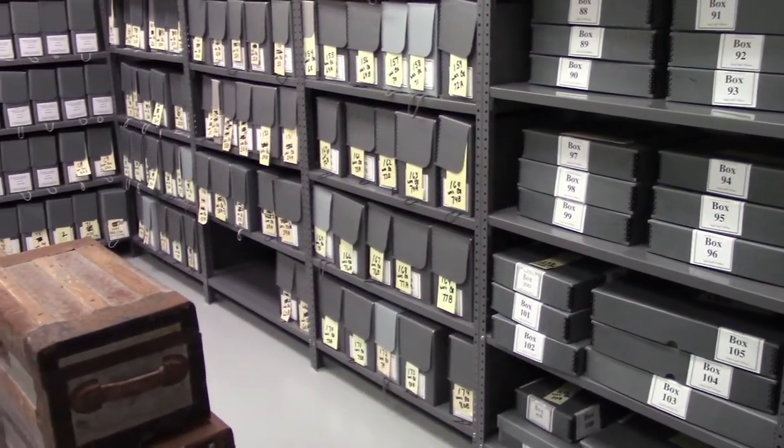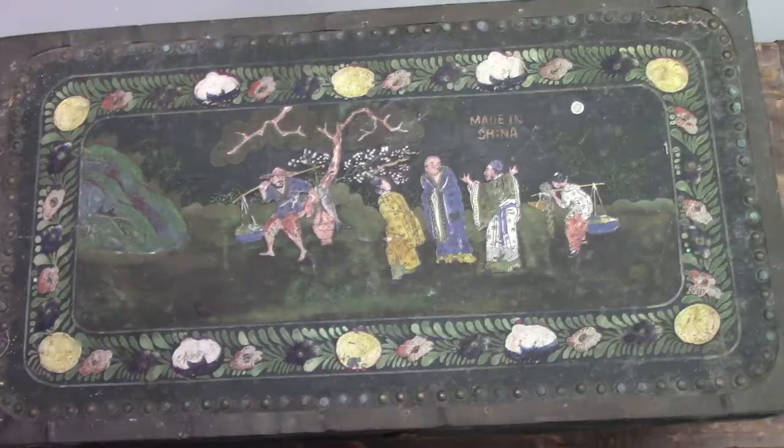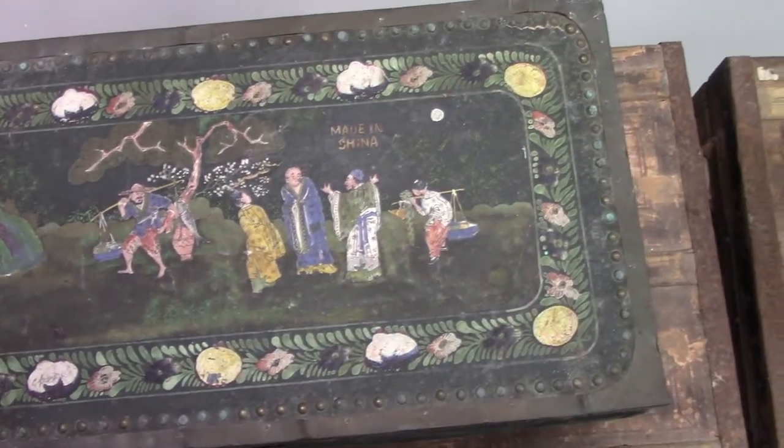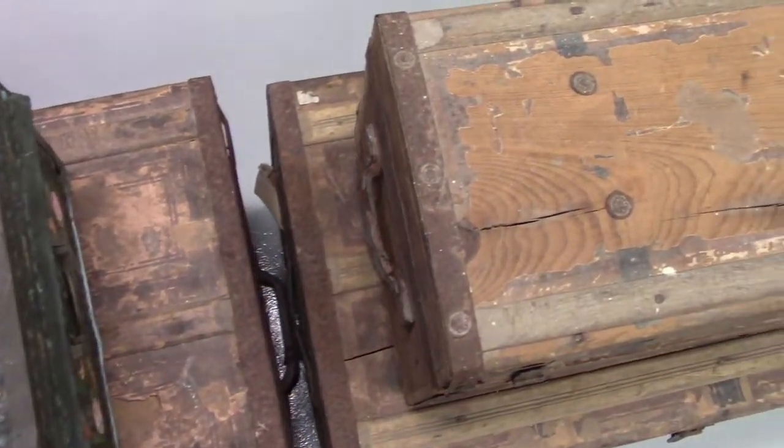The Kennedy Room contains the collection of the same name. We received the collection in these beautiful chests. The items are now stored in appropriate, non-toxic boxes and processed.